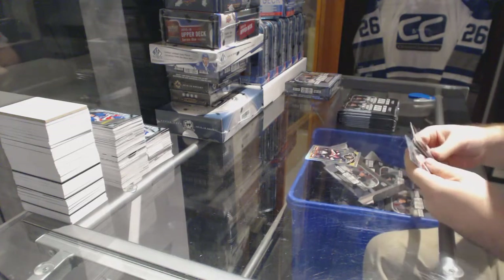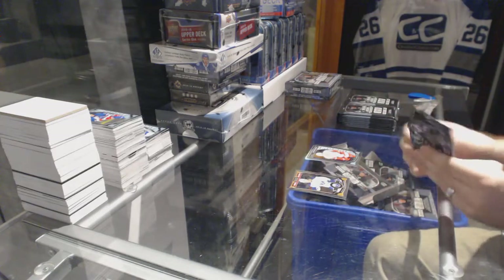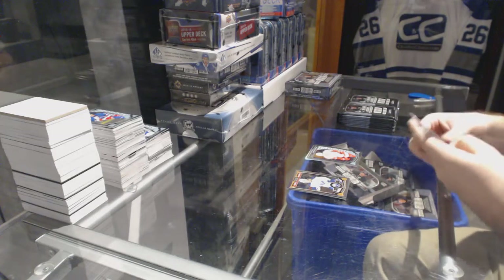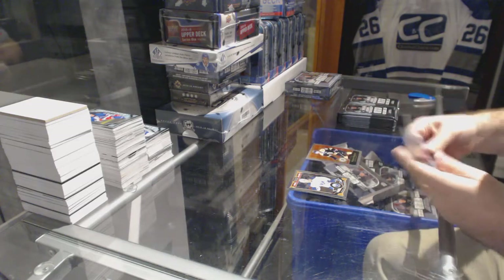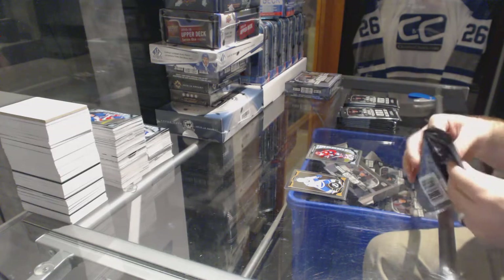We've got a rainbow for the Ottawa Senators, Bobby Ryan. And a rookie of Andreas Athanasiu for the Red Wings. Retro of Patrice Bergeron for the Boston Bruins. Marquee rookie of Max Domi for the Arizona Coyotes.